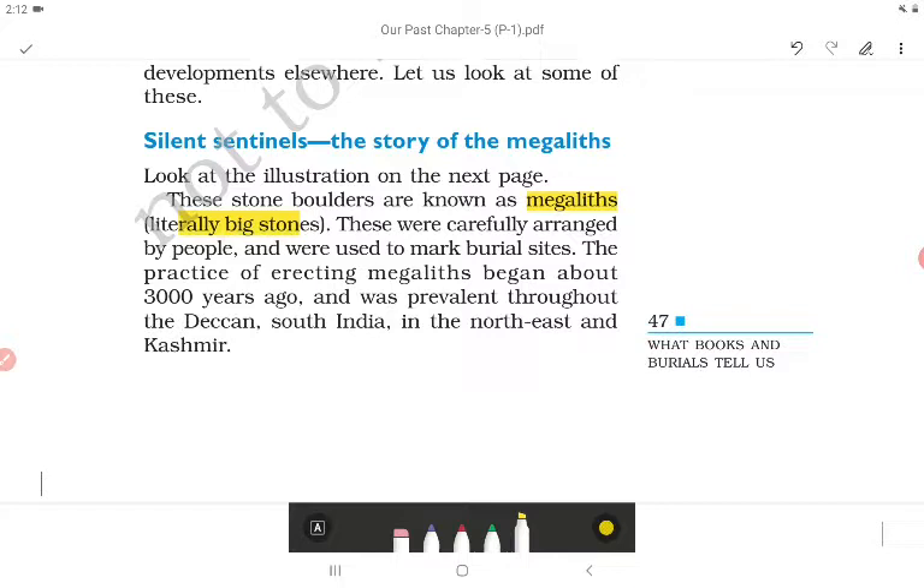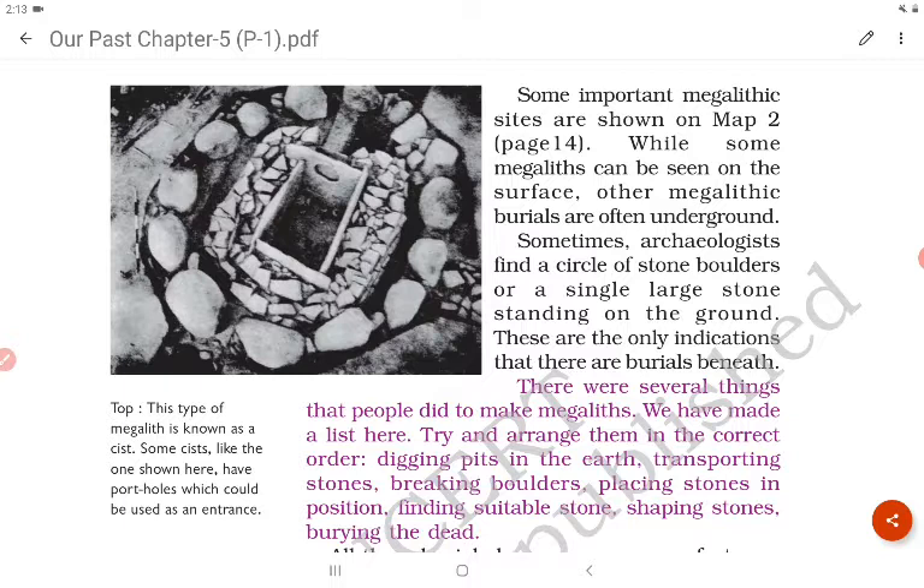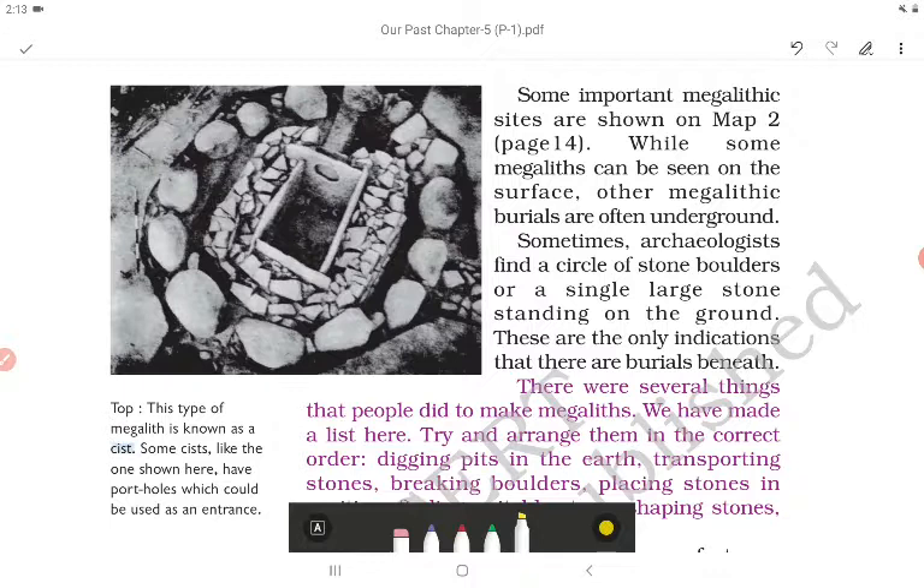The practice of erecting megaliths began about 3000 years ago and was prevalent throughout the Deccan, south India, the northeast and Kashmir. One type of megalith is known as a cist. Some cists, like the one shown here, have portholes which could be used as an entrance.